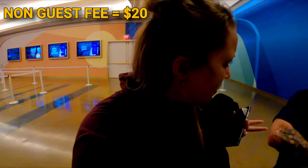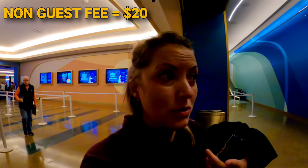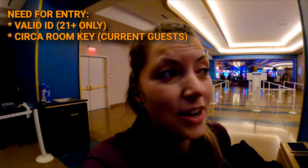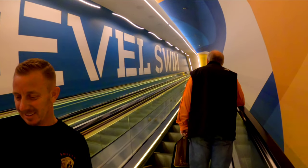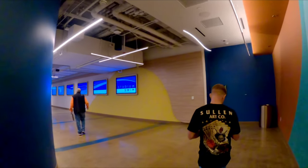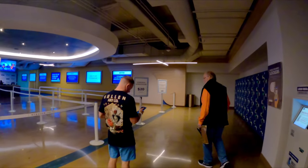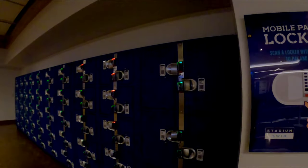Entry to the Stadium Swim is $20 a day if you're not staying here, but you can still get in. Prices can change, so check ahead. If you're a hotel guest, you'll need your room key and driver's license to get in — they give you a bracelet so you can go in and out as many times as you want within a 24-hour period. There are also lockers if you need to store your stuff.